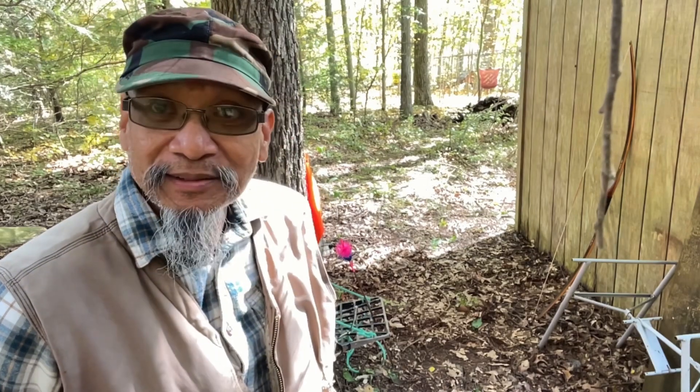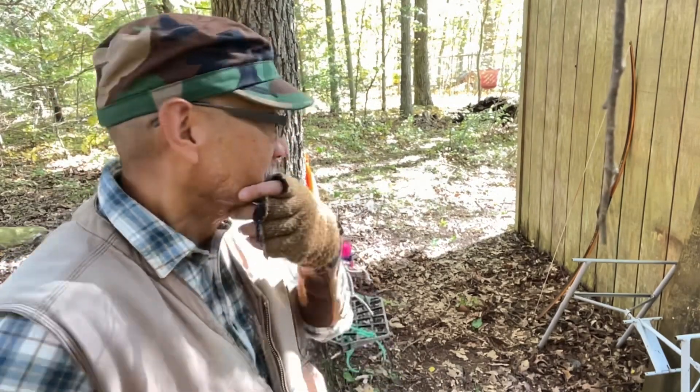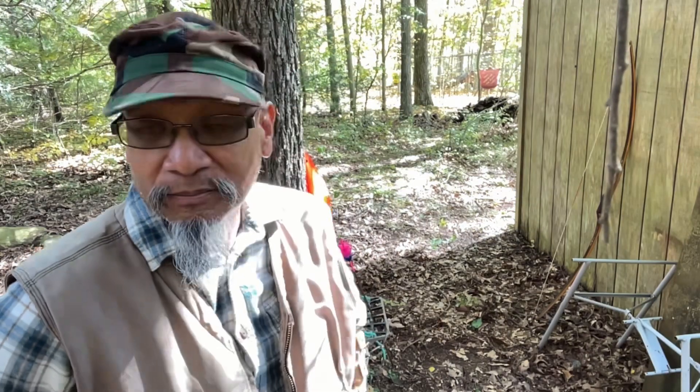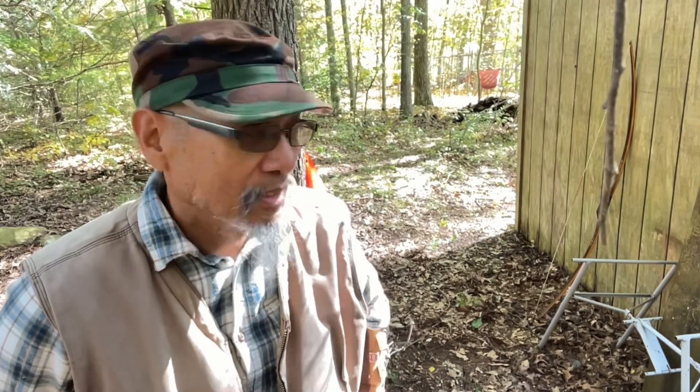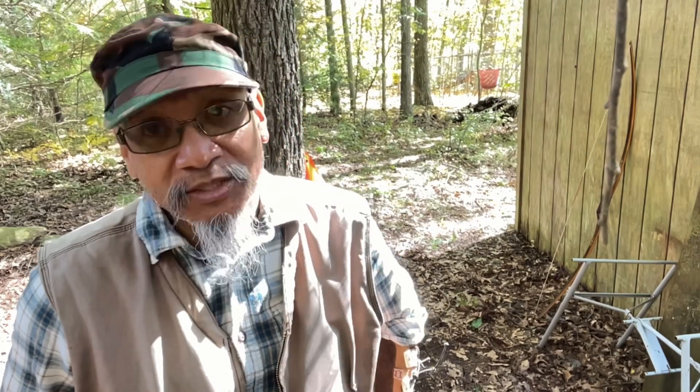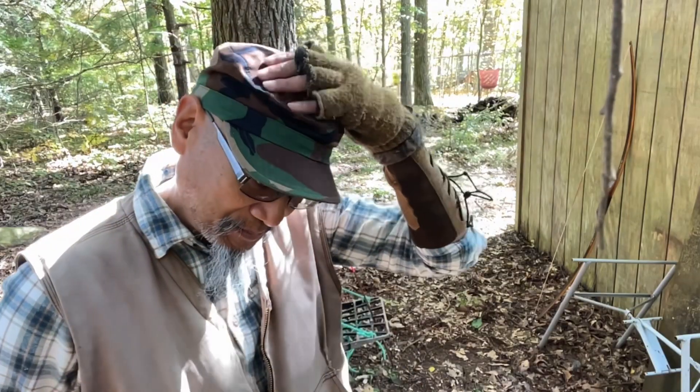What do you guys think? I would love your input — keep them both, set them both up, keep one — I don't know. Anyway, I hope you guys enjoyed it. As always, it's a pleasure bringing my videos to you — I'm so happy that you guys watch. Until next time, keep practicing, shoot straight, take care.